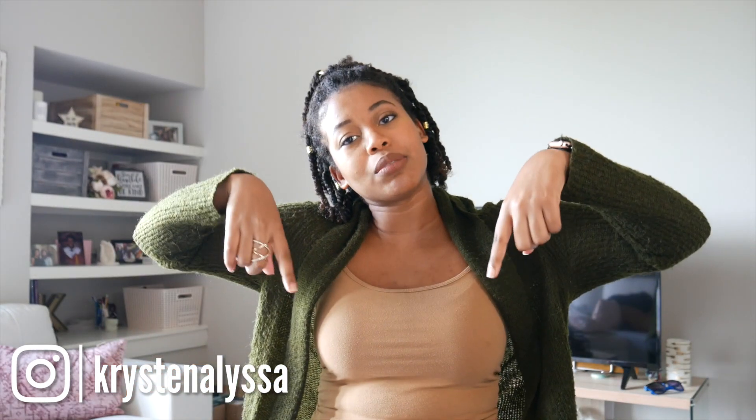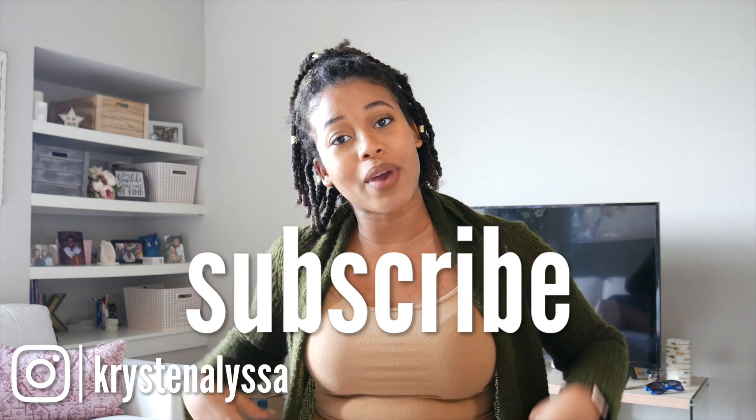I hope you guys got something from this. If you have any questions, leave them in the comment section below. Subscribe if you haven't so you can know when I'm coming out with my next video. I'll see you guys next time. Best of luck studying for the DAT — you've got this. Give it your all and you'll get it. Bye.